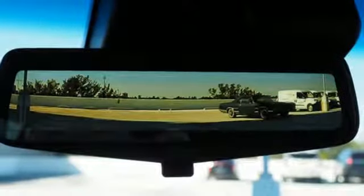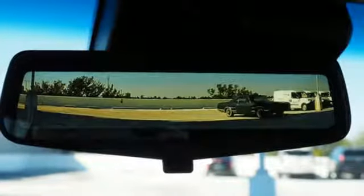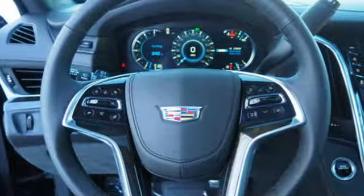Heated steering wheel, streaming video feed rear-view mirror, and heated and ventilated bucket seats.